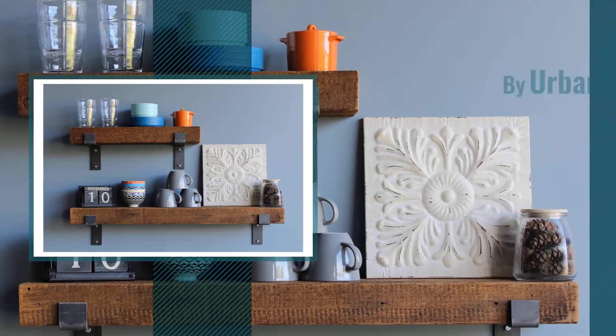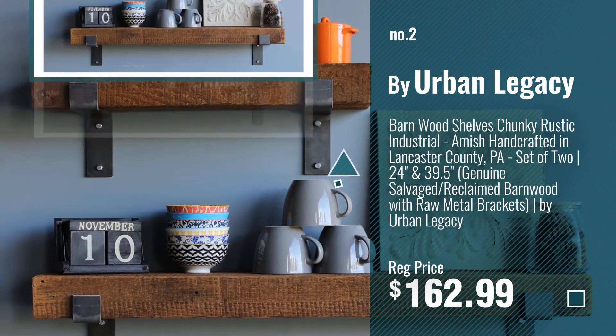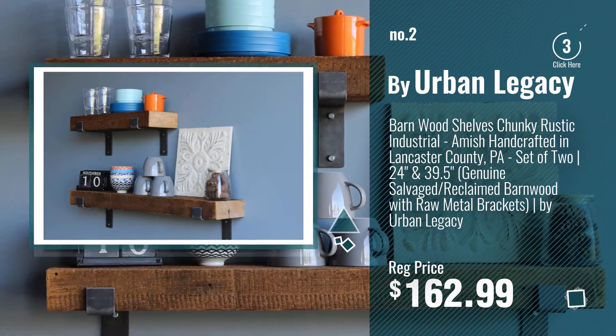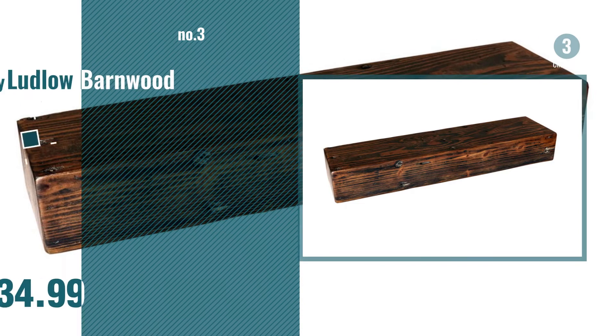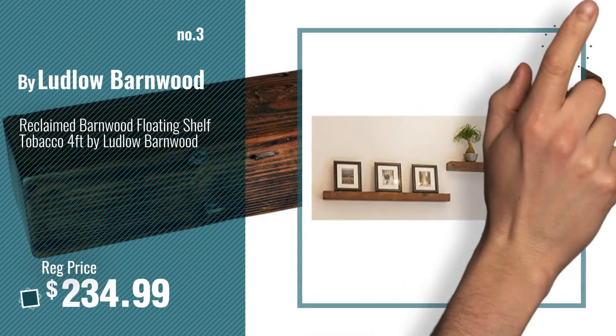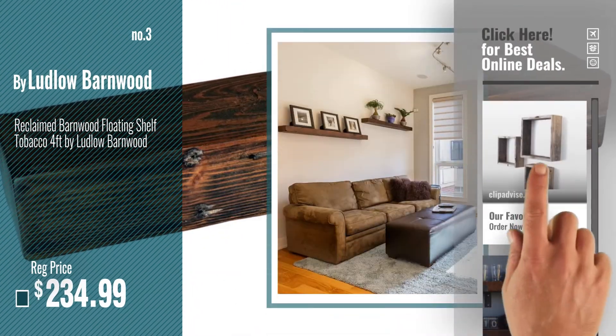Number 2 by Urban Legacy. Number 3 by Ludlow Barnwood. For more info about these great floating shelves, just click this circle.